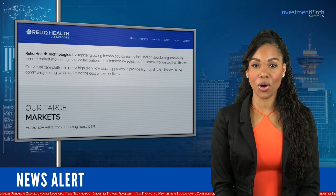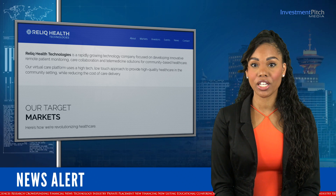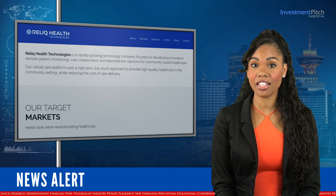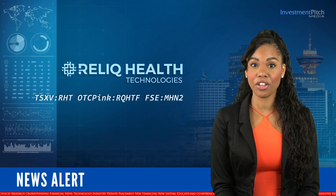Dr. Lisa Crosley, Relic Health CEO, stated: Artificial intelligence and machine learning are critical tools that allow healthcare providers to leverage the data they collect through our IU GoCare platform to provide predictive, proactive healthcare.